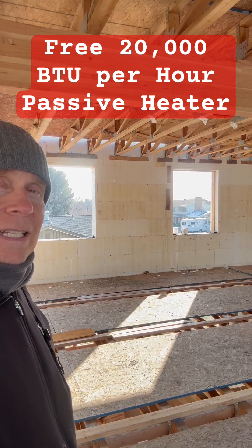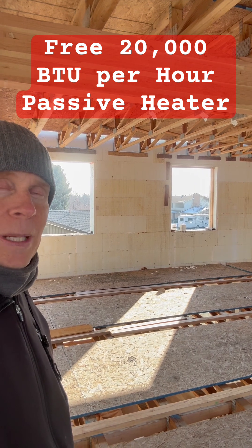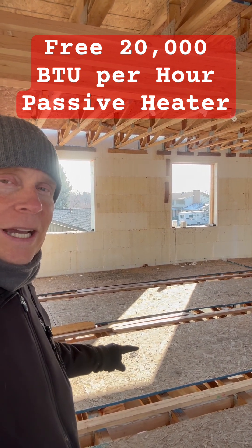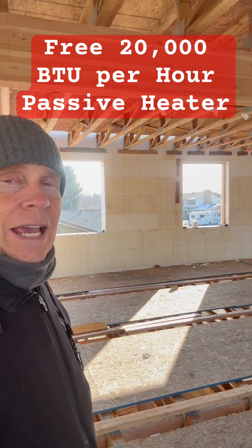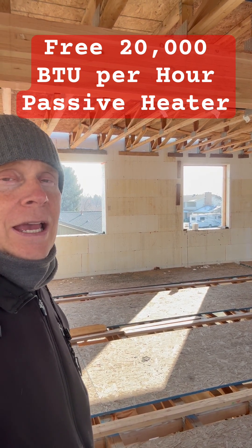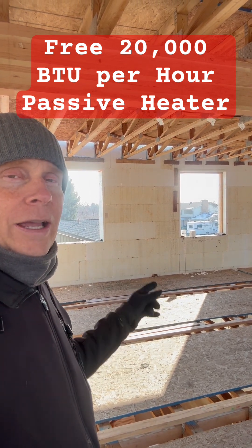I am currently standing on the second level of my five-story multi-generational passive ICF house, and it is towards the end of January. You can see behind me the sun is still coming in 16 feet through those south-facing windows, and those south-facing windows are in essence my free heater during the daytime hours.